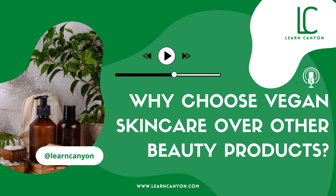Hello, I'm Ava and today in this podcast we're going to be discussing the topic: why choose vegan skincare over other beauty products. So let's begin.